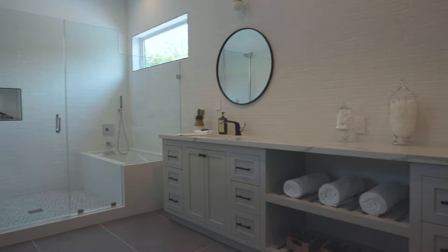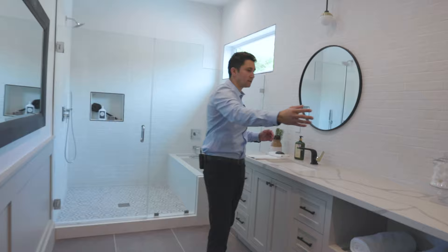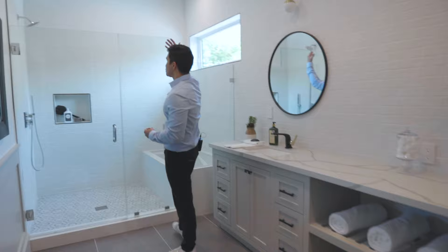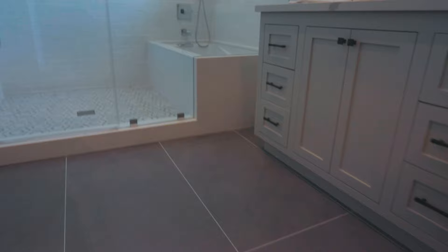Walking into the master bathroom we're greeted by a long white quartz countertop, and the sinks are spread far apart from each other with lots of space in between. There's a large windowed shower with a tub inside at the back — this bathroom is amazing. The toilet is in a separate little corner where you can close the door for privacy.